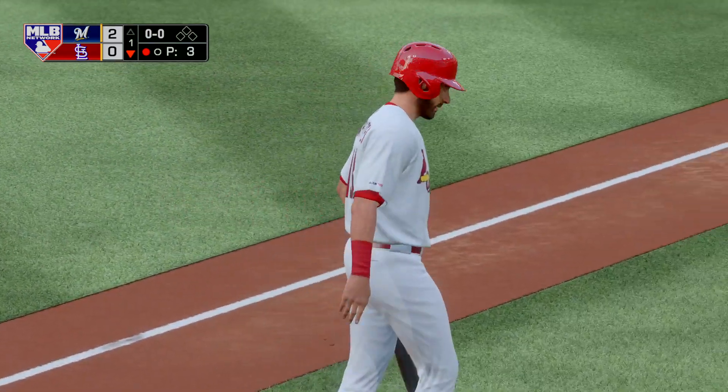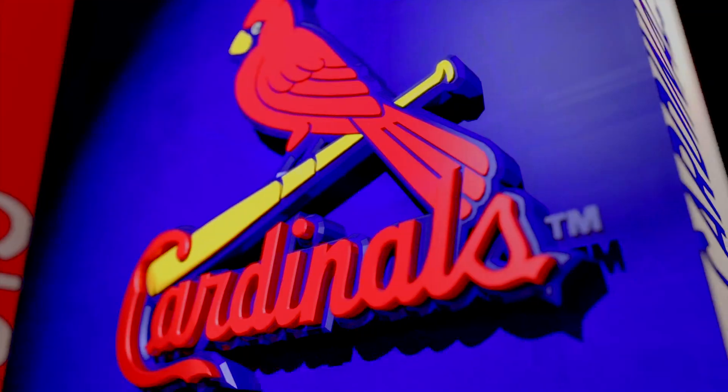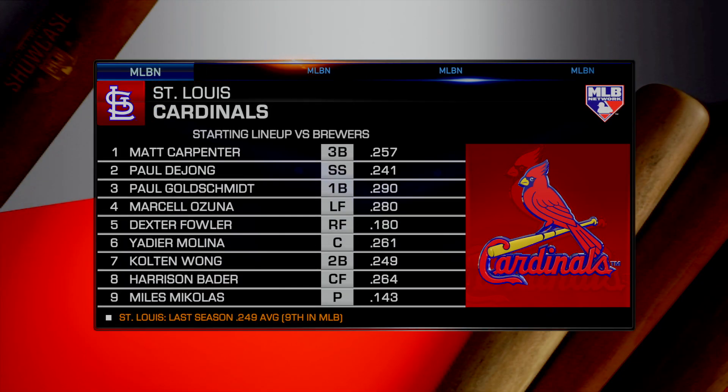A moment to look at the Cardinals' starting lineup. This lineup finds themselves down two runs — nothing crazy, everyone relax. Stay within the game plan, find a way to execute and get one run on the board and get back in this.